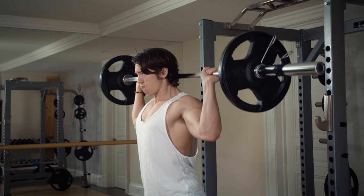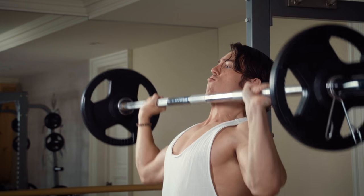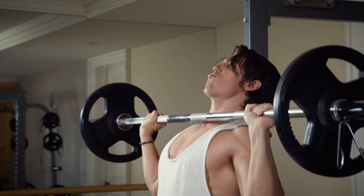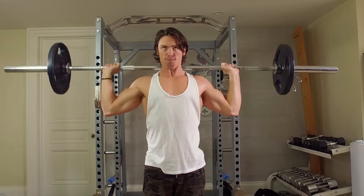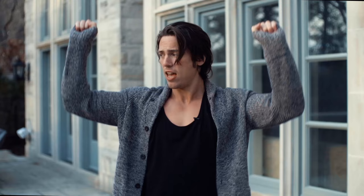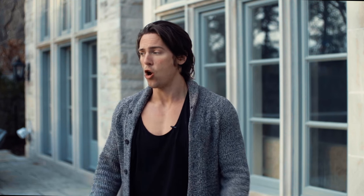During your shoulder press, your shoulders are working hardest in the first half of the movement — the top half is much more tricep. The Bradford press keeps your shoulders working hard the entire time. The behind-the-neck portion has been shown to hit the shoulders harder than almost any other shoulder exercise, but straight behind-the-neck presses can be hard on your neck and shoulders. Going back and forth gives your shoulders a much more natural movement, so you don't injure yourself.